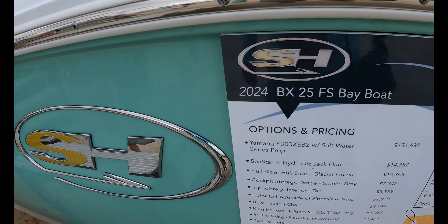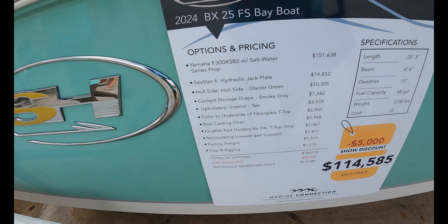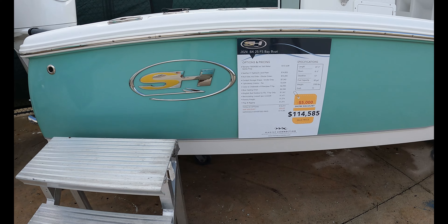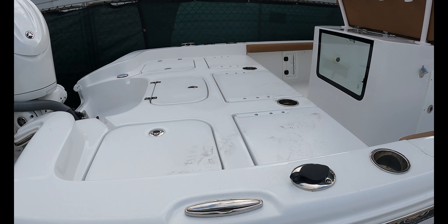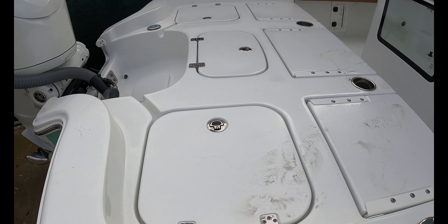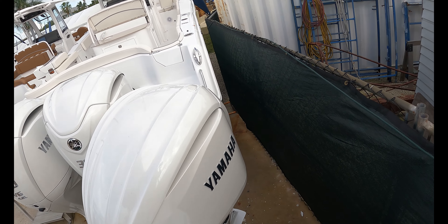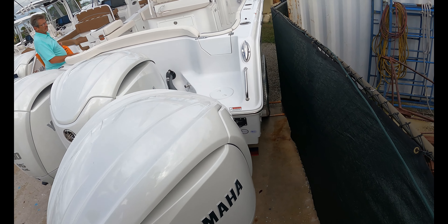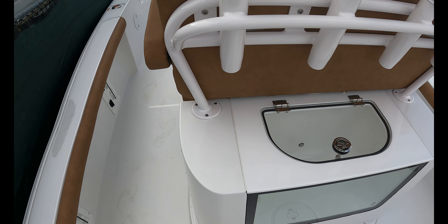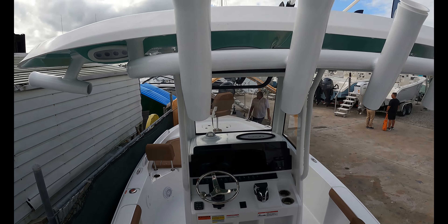We have a 2024 Sea Hunt bay boat, 25 — great price, $114K, Glacier Green. 25, 386 — 15 degrees of dead rise, 68 gallons of fuel. Great price. You see this massive rear casting deck — people aren't necessarily going to take their shoes off. I'm guessing this is a 250 at that price, but maybe we'll ask. Big aquarium-style live well here. Four rod holders right behind the seat, four more on top.